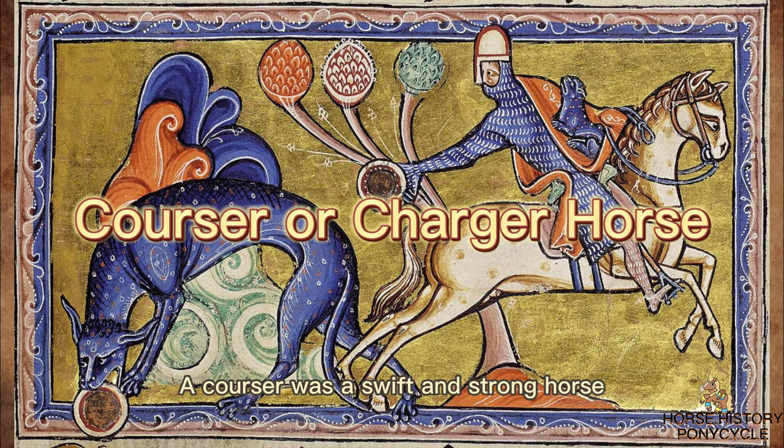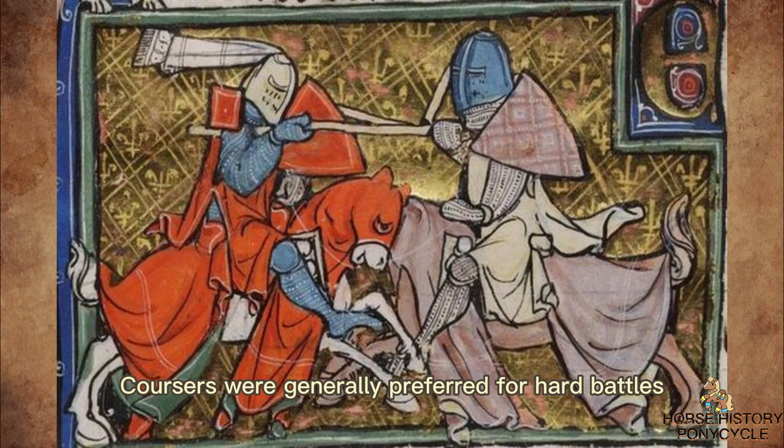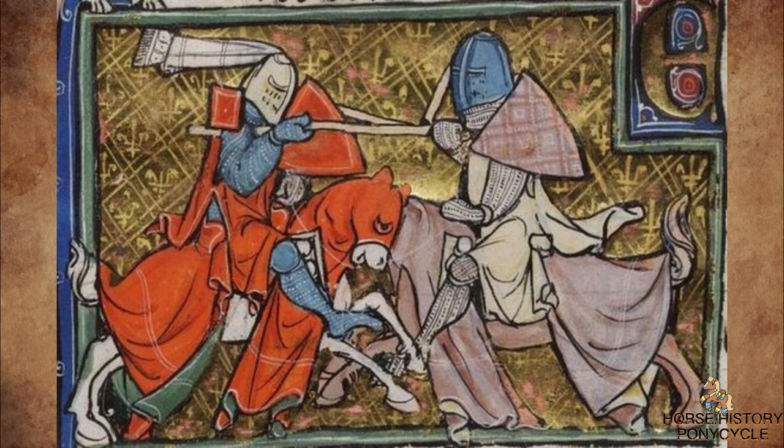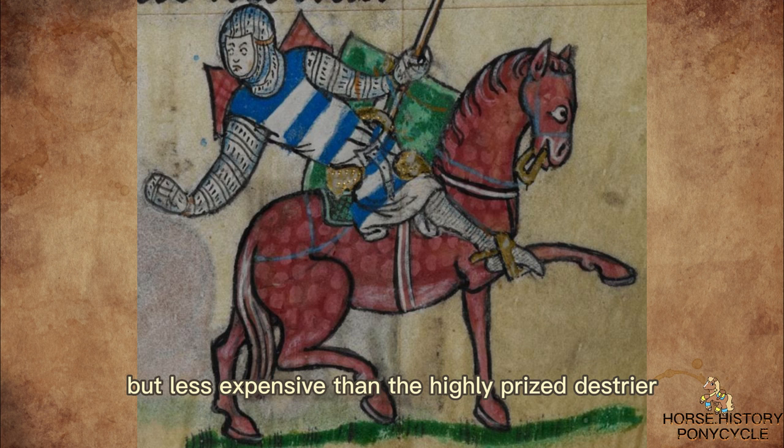A Courser was a swift and strong horse that was commonly used as a warhorse during the Middle Ages. It was ridden by knights and men-at-arms. Coursers were generally preferred for hard battles because they were light, fast, and powerful. They were valuable horses, but less expensive than the highly prized Destrier.